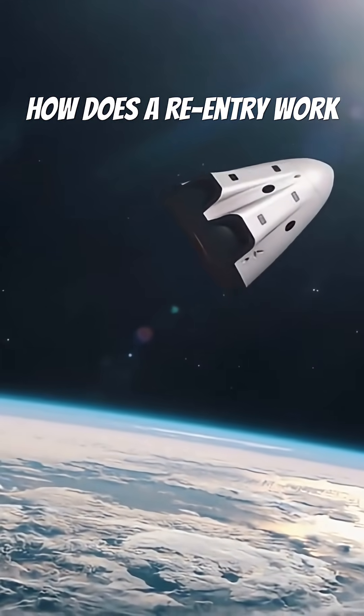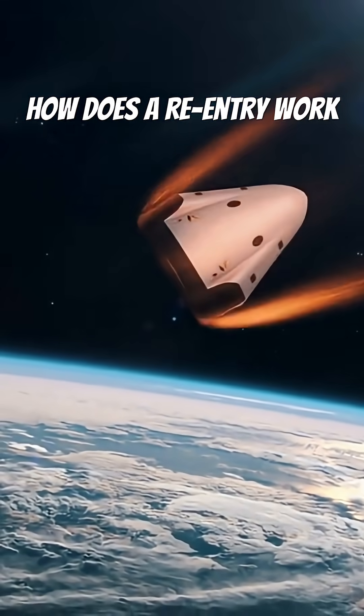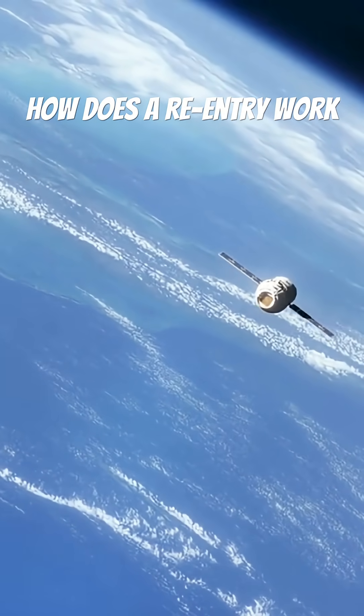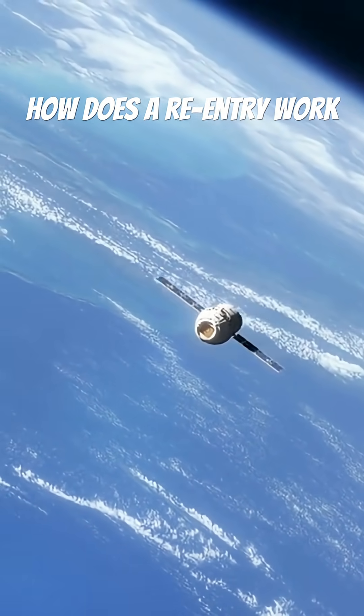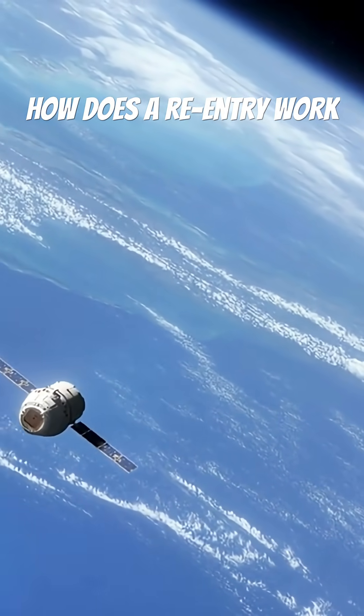Re-entry is the process a spacecraft goes through when it returns from space and enters Earth's atmosphere. When the spacecraft is moving at orbital speed, it is traveling extremely fast — often more than 17,000 miles per hour.